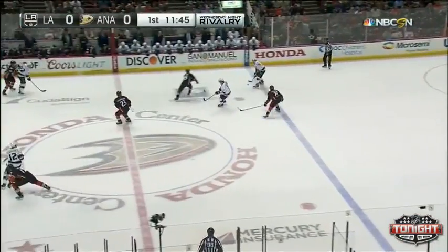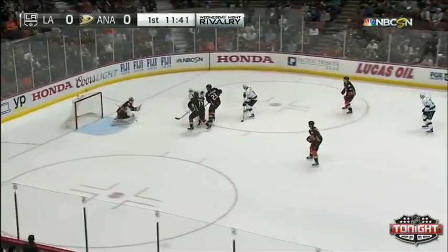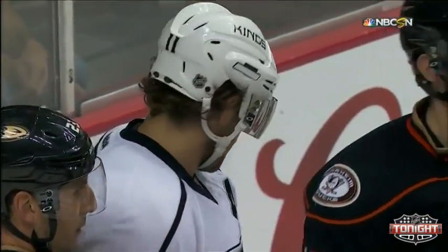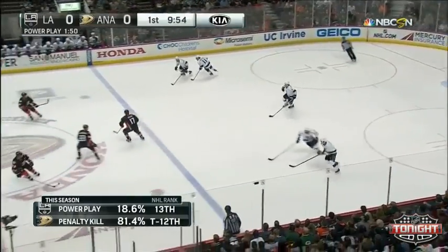They dearly want this one against L.A. Now it's picked up by Kopitar — quick backhand shot and a glove save by Gibson. Kopitar didn't waste any time once that puck was on his stick on the backhand. That high sticking by Stoner, for sure, because he did get the stick up in the face of Brown right away.